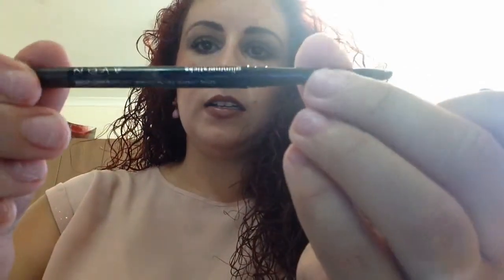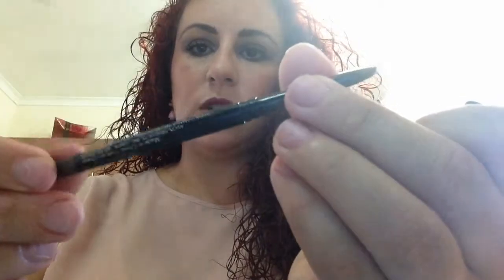And the Eyebrow Glimmer Sleek Pencil Brow Definer — I love the dark brown. That's what it looks like; it just rolls up and down, and it's a normal dark brown.